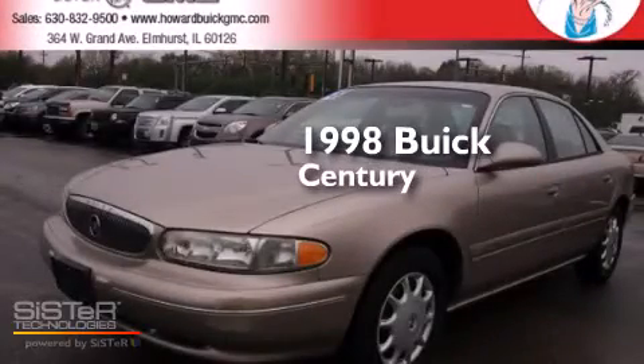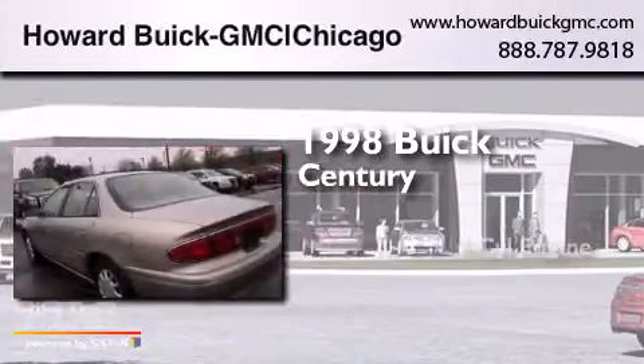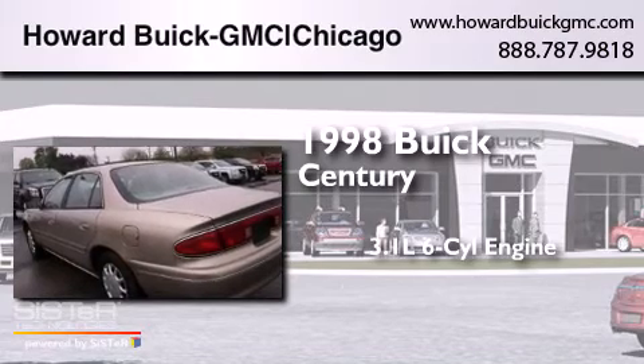This is a 1998 Buick Century. It has a 3.1-liter, six-cylinder engine, and an automatic transmission.